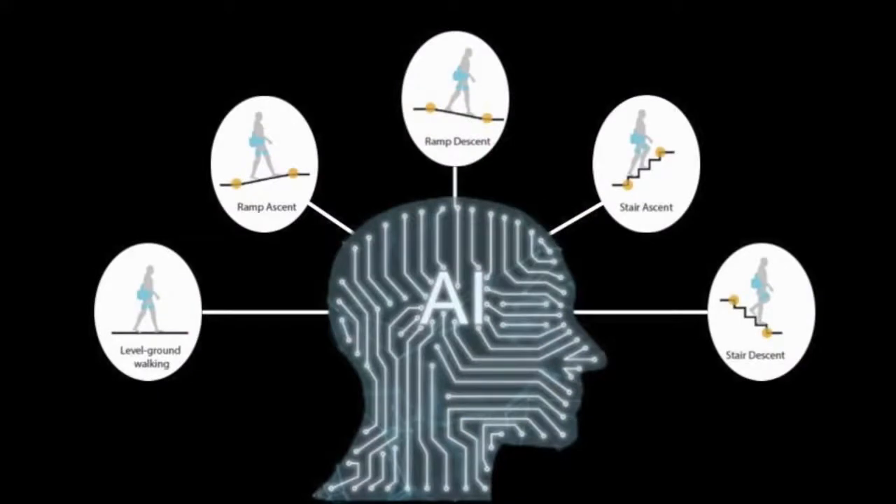One of the main goals of our lab is the development of intelligent control systems. To achieve this goal, we are developing an intent recognition system that can decipher user needs. Currently, when switching between different modes of ambulation, the device must be manually triggered into a certain walking mode. Intent recognition seeks to remove the need for an external operator through the use of machine learning.